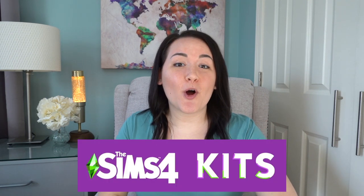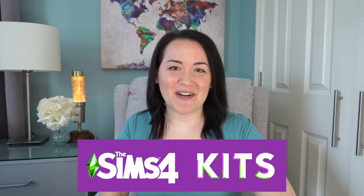The Sims 4 just released their new pack style: Kits. I've got my hands on all three new kits and today we're going to see what they're all about.